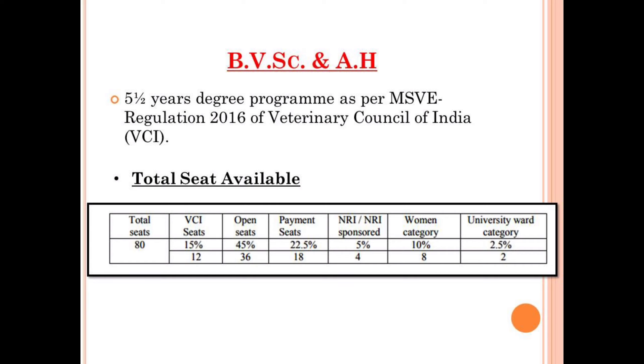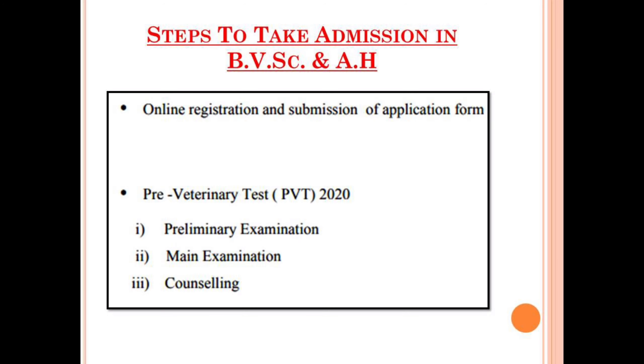Let me clarify a few things. The 12 seats will only be filled via the All India quota counseling conducted by the Veterinary Council of India on the basis of NEET. Aspirants appearing for the Pre-Veterinary Entrance Test conducted by Duvasu Mathura will not be able to take admission in these 12 seats via the Pre-Veterinary Test. The rest of the seats, apart from the VCI ones, will be filled via the Pre-Veterinary Entrance Test.